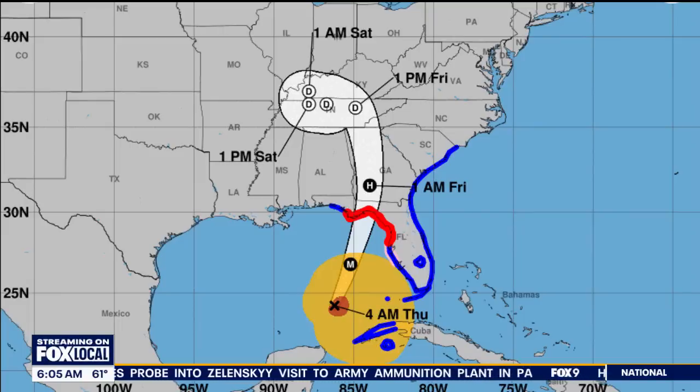Depending on exactly where it ends up — the orange on the map shows tropical storm force winds, the red shows the hurricane, with that X at the bottom of the screen in the Gulf of Mexico. Then there's the cone moving to the north, likely making landfall somewhere in what's called the Big Bend of Florida.